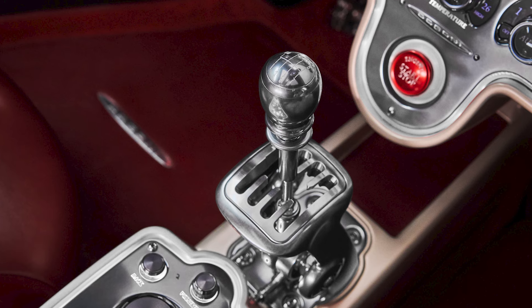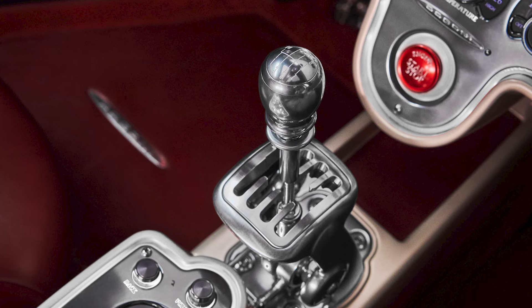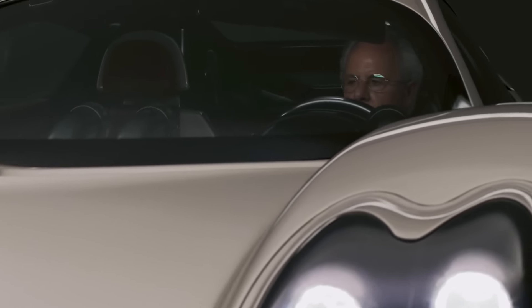A pure manual with an electromechanical differential is available. This is the philosophical idea that even the best automatic transmissions can never replace the visceral feel of a driver shifting their own gears.